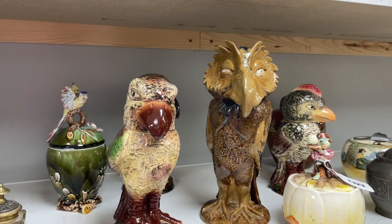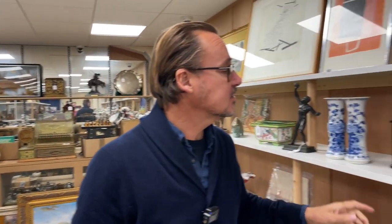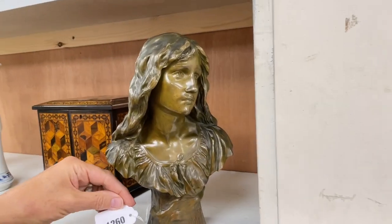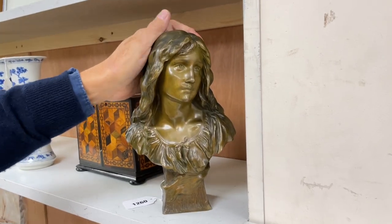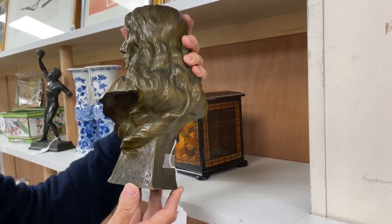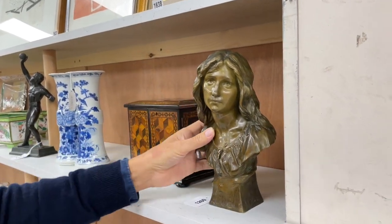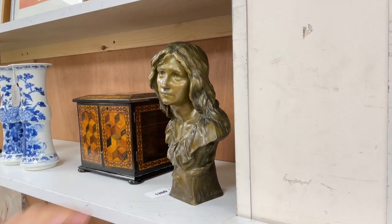Lot 1323, estimate 40 to 60 pounds — doesn't seem dear, and you could spread those around the family. Something else I thought had a modest estimate and ought to make more: this little bronze, lot 1260. She's very pretty — what we'd say 'of the period,' late 19th to early 20th century. She is by Mengin, M-E-N-G-I-N, a French sculptor — fully recorded with details in the catalogue. She's been booked in at 50 to 80 but I think she's good for 150 to 200 or more.